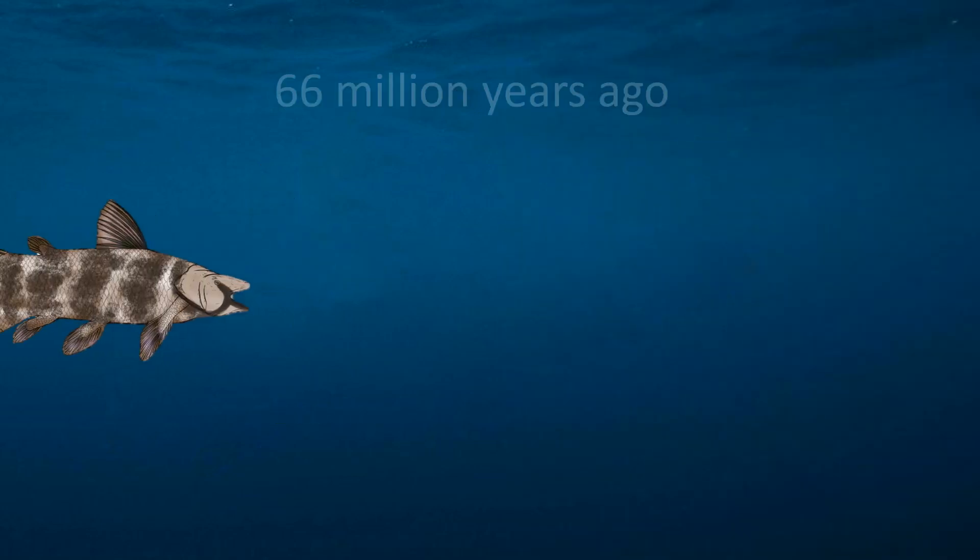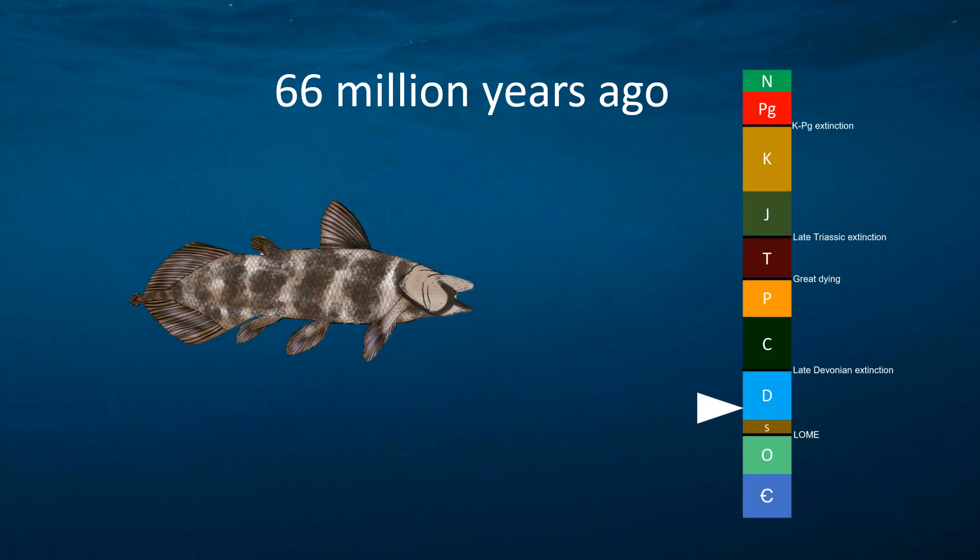Scientists used to think that the coelacanth went extinct at the end of the Cretaceous period, around 66 million years ago, in the same event that led to the extinction of the dinosaurs.